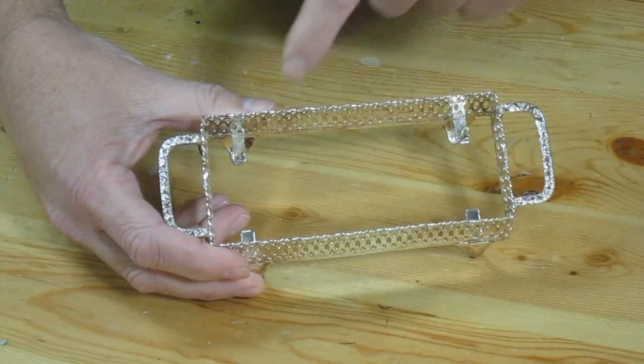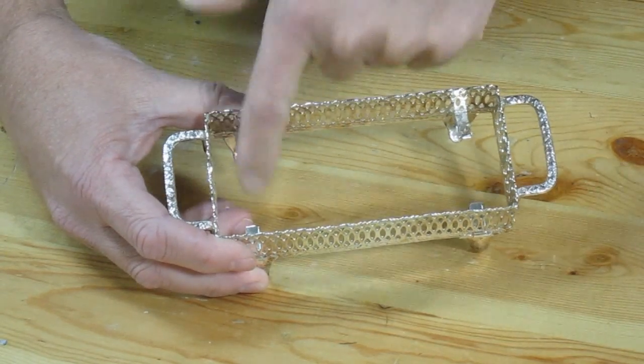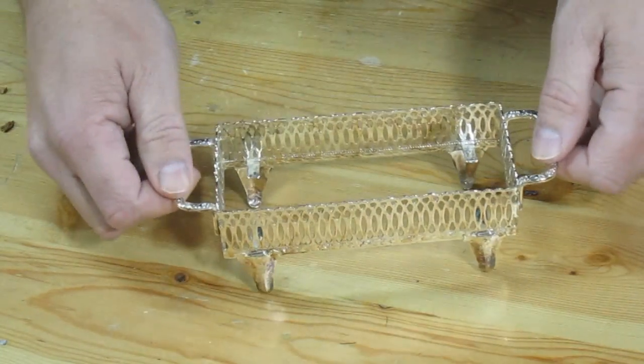Here's a closer look at it. It does have these four tabs in the bottom, and it looks like it holds something that's rectangular shaped. But it's really fancy looking, so what is it?